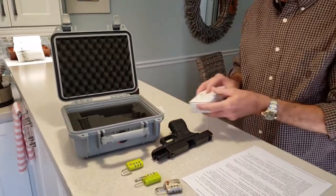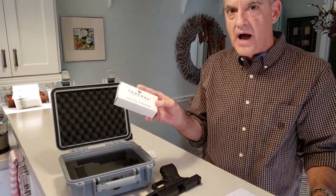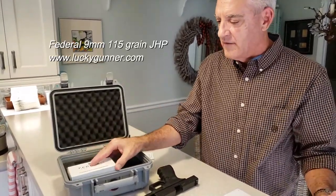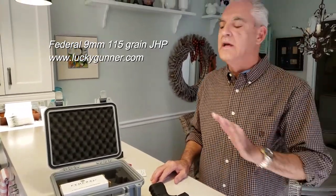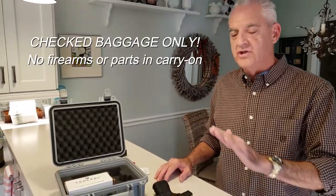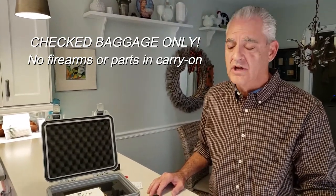There are a couple of extra magazines. Rounds of ammunition are contained in this cardboard box — this is fine to carry on aircraft once you've checked it in. This is for checked baggage only. No firearms, no ammunition in carry-on. I'll take maybe a holster in my carry-on baggage, but nothing related to a firearm in the actual carry-on bag.